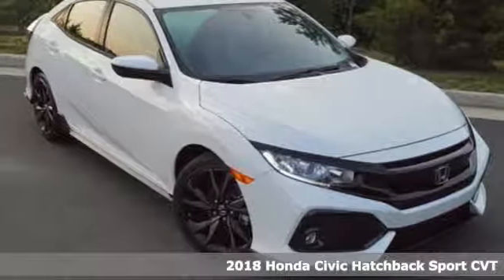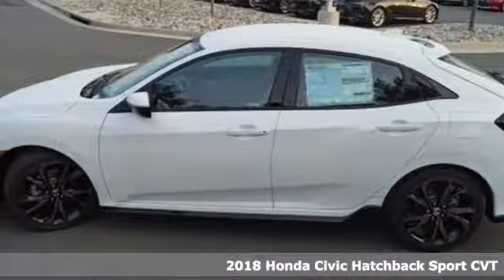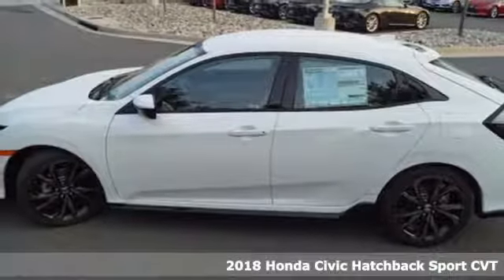Here's a new 2018 Honda Civic Hatchback. Every Honda's designed with the driver in mind.